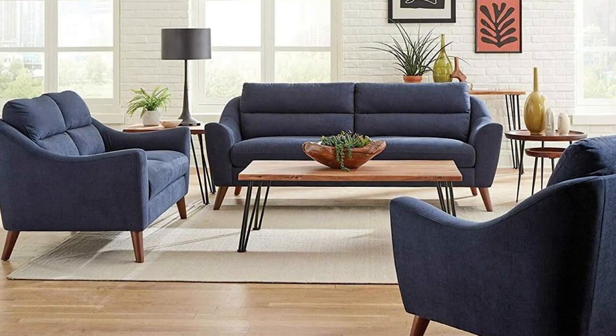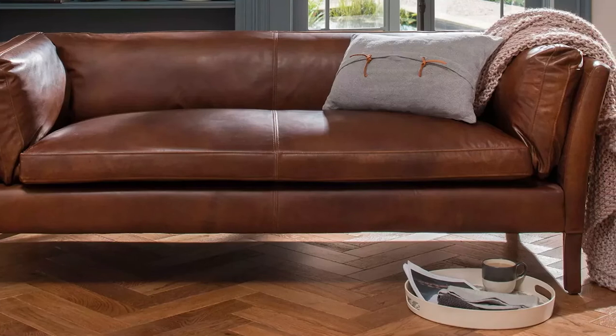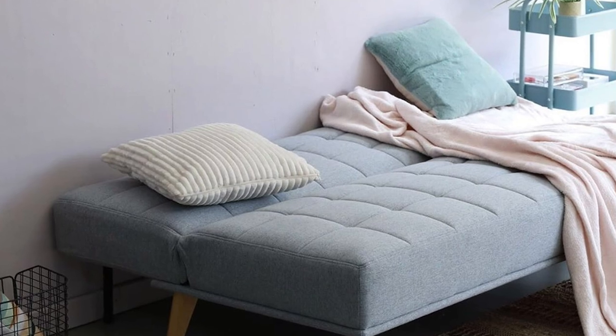Fourth, always test it out. Get a good feel for it — try opening and closing it, try sitting on it and laying on it. And lastly, make sure that you measure it. Always take the exact measurements both of the sleeper sofa you are buying and the space that you are installing it in before committing to buying it.